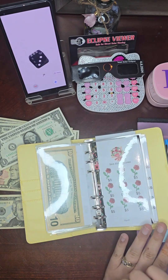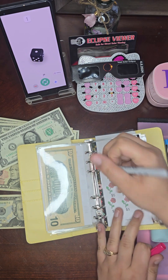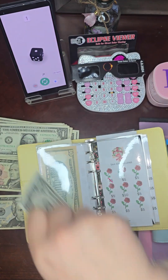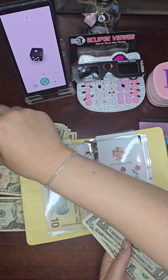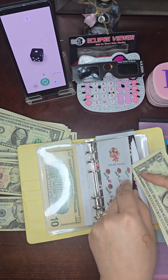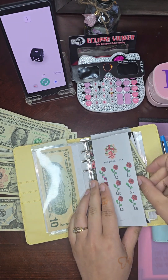Let's see which one we're going to do — let's roll the dice. One! So that is five dollars: one, two, three, four, and five. Awesome! I'm going to just stuff that in this envelope here.